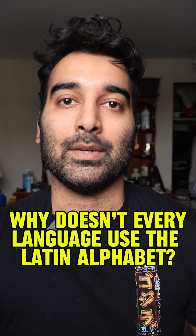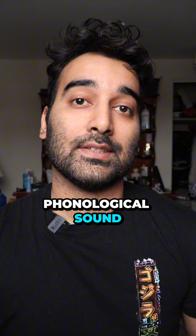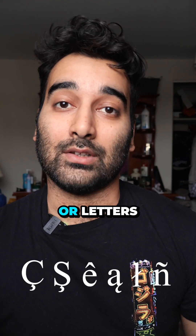Why doesn't every language use the Latin alphabet? It'd be so much easier to read and learn a language, right? Not quite. The Latin alphabet cannot represent every phonological sound in every language across the globe. That's why some languages that use the Latin alphabet require additional accents or letters.